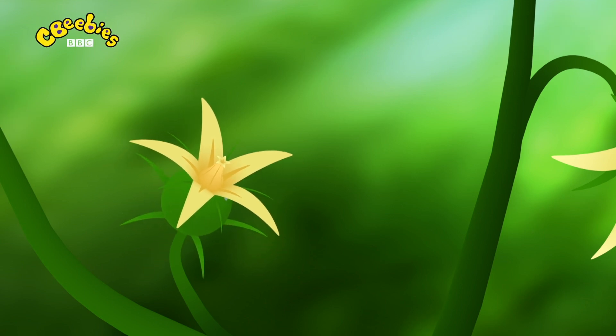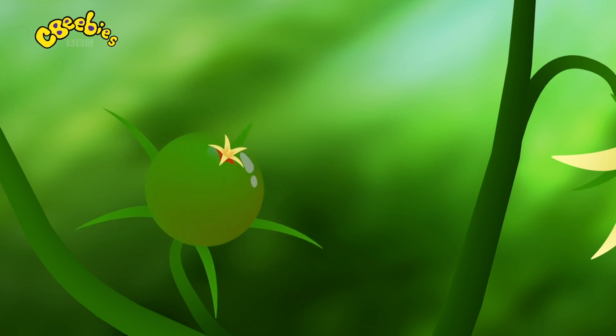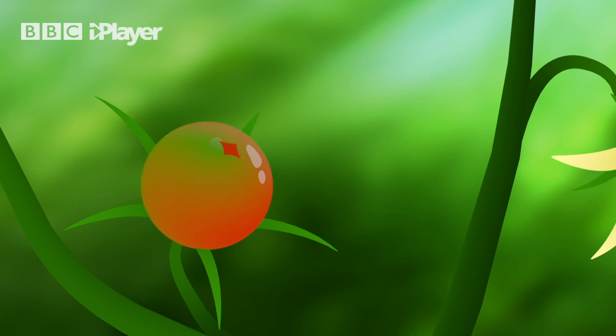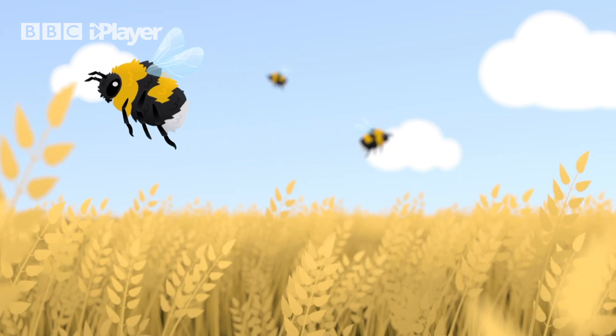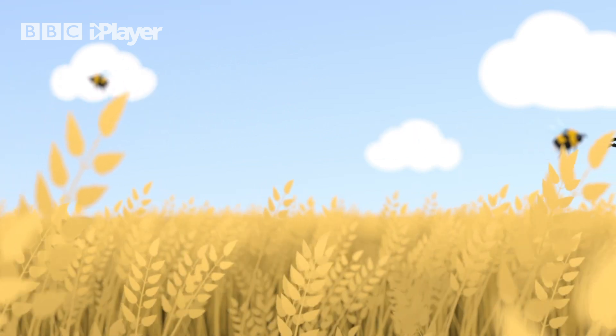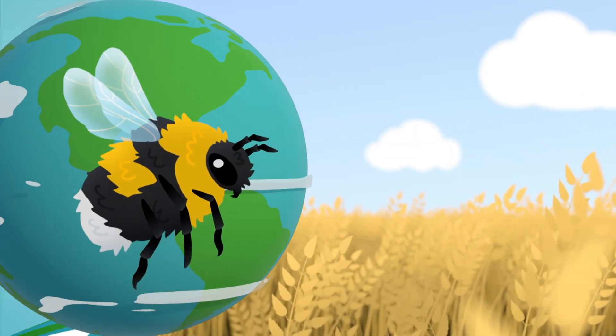When the pollen reaches the right part of the new flower, it turns the flower into a fruit that contains seeds from which new plants can grow. Farms all over the world rely on bumblebees to spread pollen around their crops. Imagine that! What clever bumblebees!